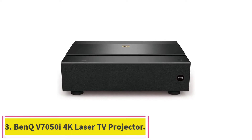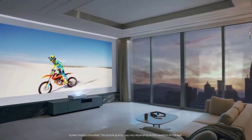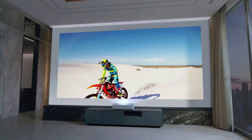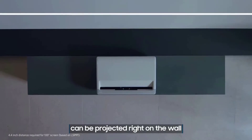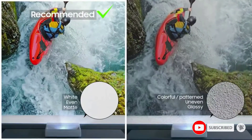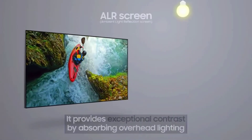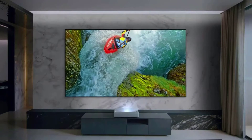Number 3: BenQ V7050i 4K Laser TV Projector. The HDR provides realistic colors and highly improved visual effects compared to SDR, which isn't very common even for projectors supporting HDR. The 32-lb laser phosphor light source projector has a single DLP chip that works with TI's fast switch pixel shift to convert 1920x1080p to 3840x2160p. It has been designed to throw an image to its maximum size of 123 inches without distortion. For an 80-inch screen the measured distance is 4.3 inches, while for a 123-inch screen the distance will be 13.1 inches.